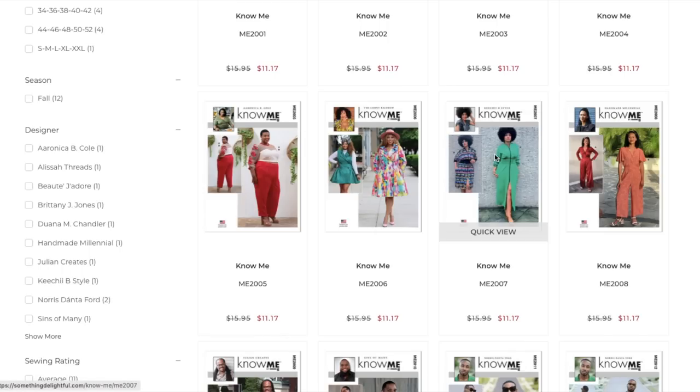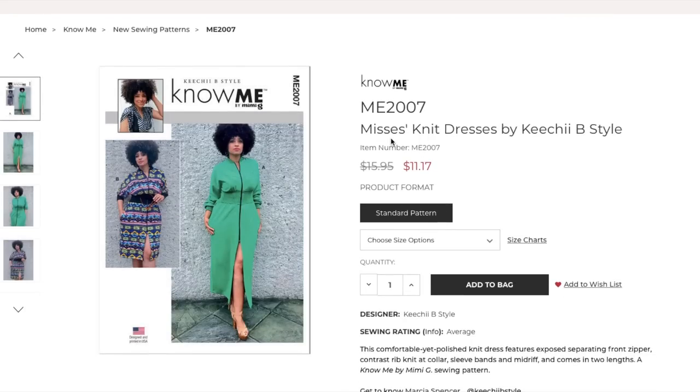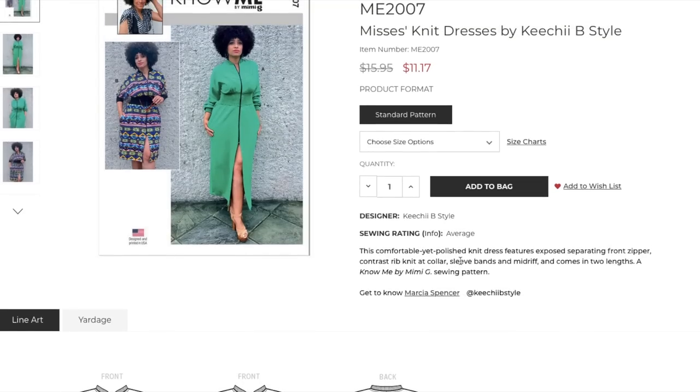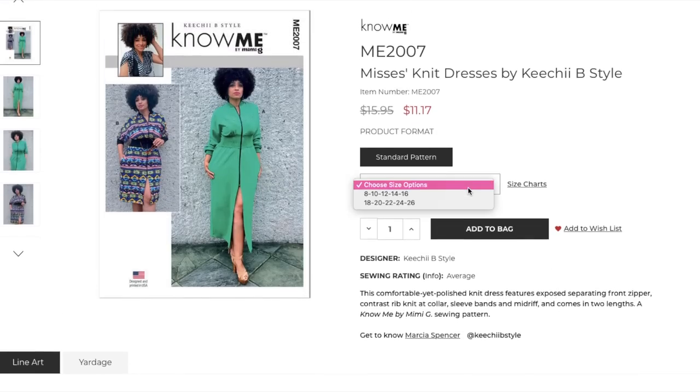Next up is Mrs. Knit Dresses by Kichi B Style — Marcia Spencer. A comfortable yet polished knit dress features an exposed separating front zipper, contrast rib knit at the collar, sleeve bands, and midriff, and comes in two lengths. Sizing is 8 to 16 and 18 to 26, same as the last pattern.